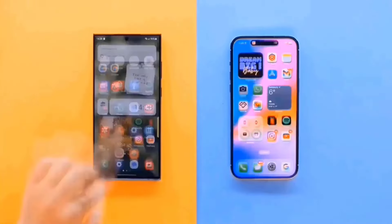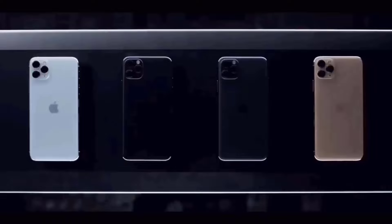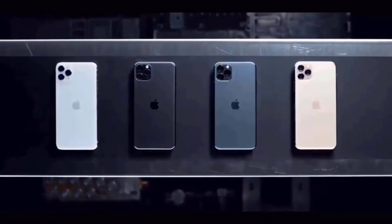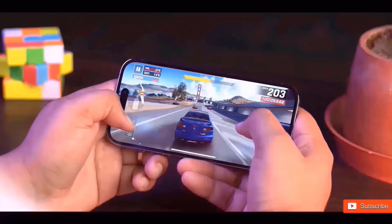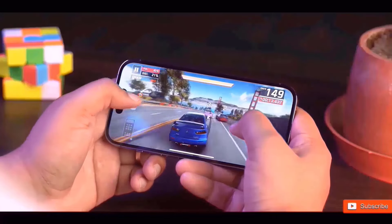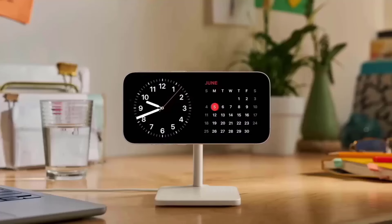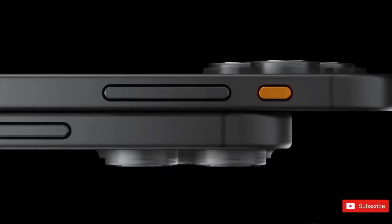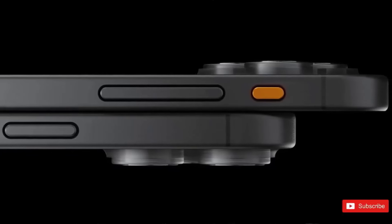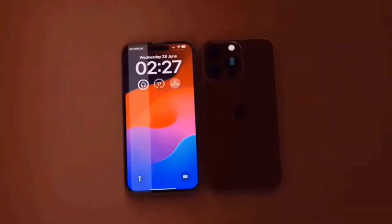Speaking of the Dynamic Island, the front-facing camera within it is receiving a huge update. We're talking 24 megapixels instead of the existing 12 megapixels, which is a significant difference. After three generations of utilizing the same selfie camera, it's about time Apple upgraded the hardware — and who knows, maybe we'll get some new features like Center Stage for better video conversations. We'll have to wait and see, but it's encouraging that the front camera is receiving a much-needed boost.